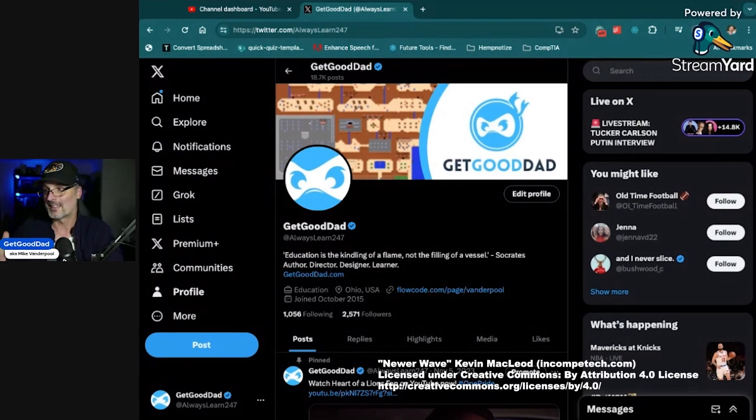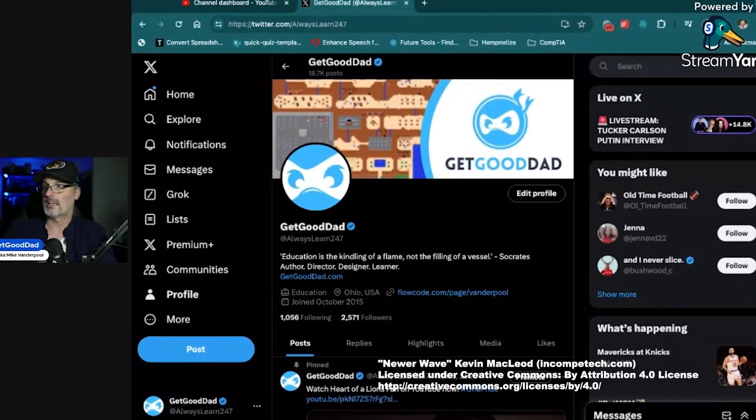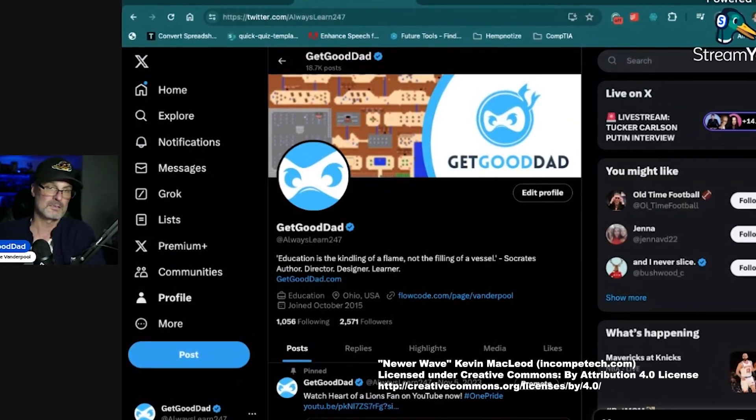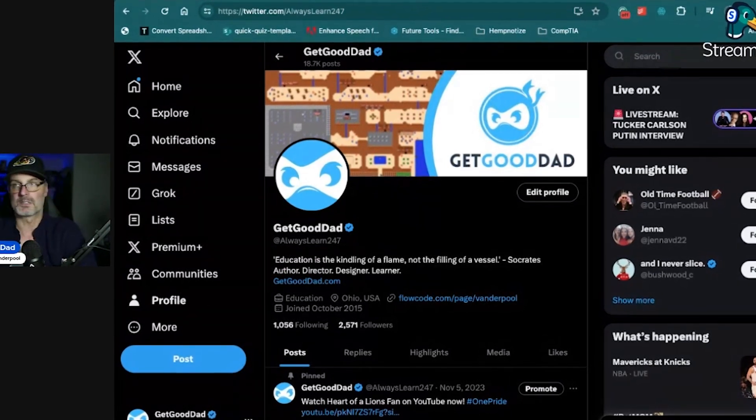As a part-time seller, like myself, just trying to offload some of the cards that I pull from my packs that I don't want to keep myself. If you want to follow along, X — aka Twitter — is the place to be. I am GetGoodDad, also known as AlwaysLearn247. This is where I post most of my stuff; I've got a Facebook page and other things, but Twitter is where I'm hanging out.